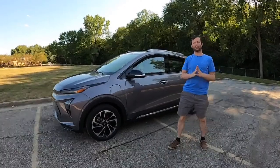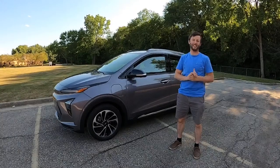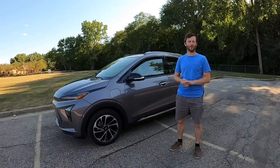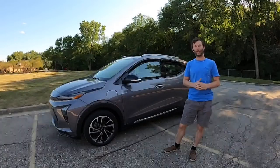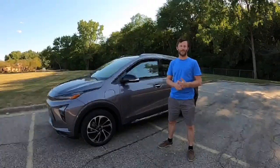Hey, it's Daily Motor. Welcome to the live drive of the 2022 Chevrolet Bolt EUV. The next hour or so we're going to head out and drive Chevy's electric small crossover, answer your questions, and hopefully have some fun while doing it. Let us know if you're in the chat.